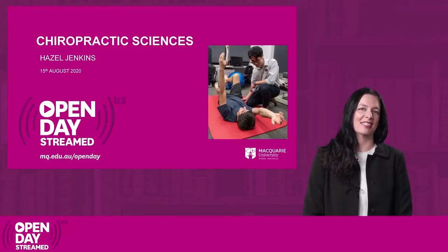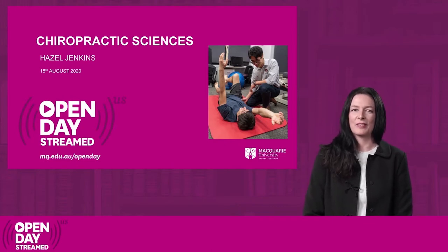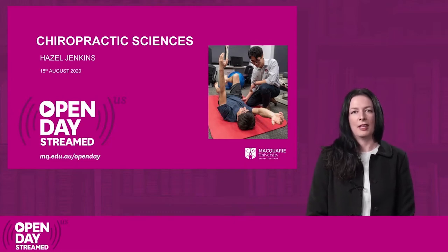Hi everyone and thank you for coming along to this session to find out more about studying chiropractic at Macquarie University. My name is Hazel Jenkins. I'm a chiropractor, a lecturer in the Department of Chiropractic and the undergraduate program advisor.